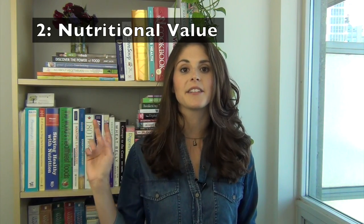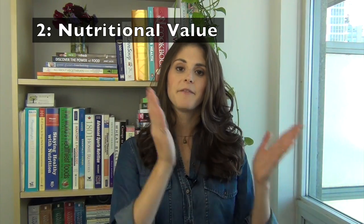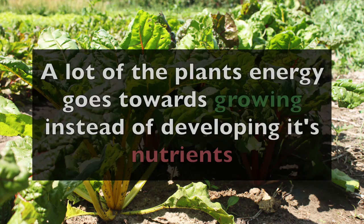So the second thing we're going to talk about is nutritional value. When we've got conventional produce, those are being grown with nitrogen-based fertilizers that encourage the plant to grow really quickly so the farmers have a high yield. Except a lot of the plant's energy goes towards growing instead of developing its nutrients.